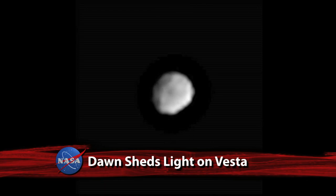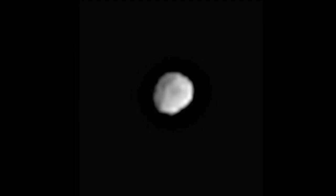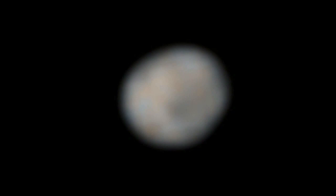This video of the giant asteroid Vesta was created by scientists working with NASA's Dawn spacecraft, highlighting Vesta's jagged, irregular shape. The video loops 20 images Dawn captured for navigation purposes as it approaches this unexplored world in the main asteroid belt. A dark feature near Vesta's equator moves from left to right with the asteroid's rotation, hinting at the enormous crater known to exist at Vesta's south pole.